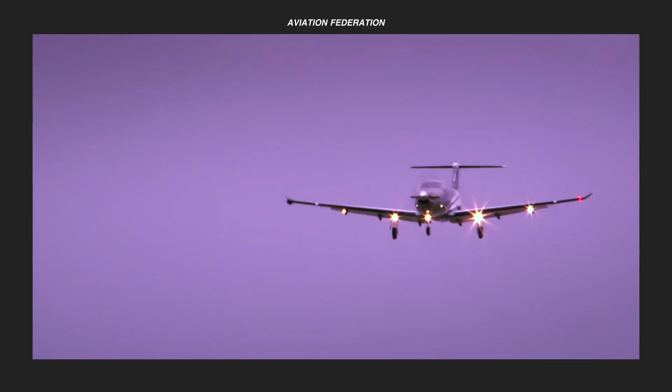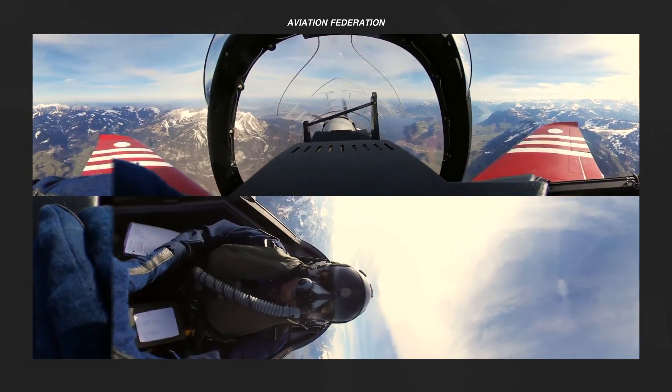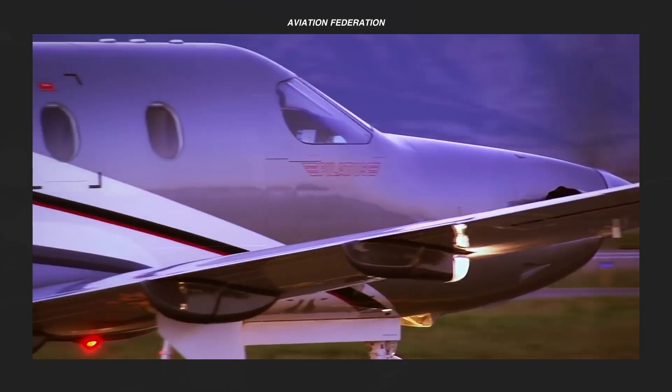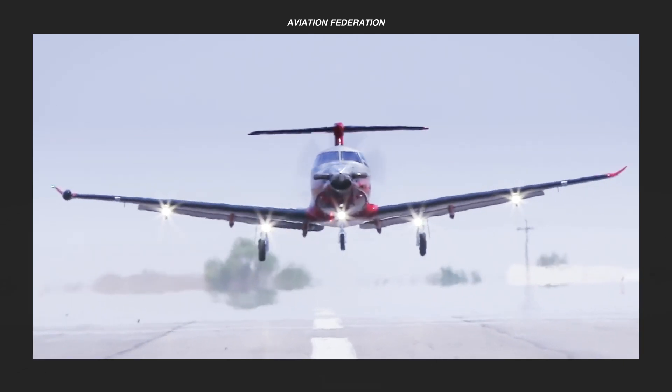What do you think of Pilatus Aircraft? Share your thoughts in the comment section. Leave a thumbs up and share this video so someone else can enjoy it. If you're new to my channel, don't forget to subscribe and click the bell icon so you'll get notified when I upload new videos. Thank you for watching and fly safe.